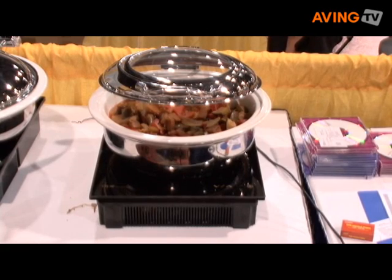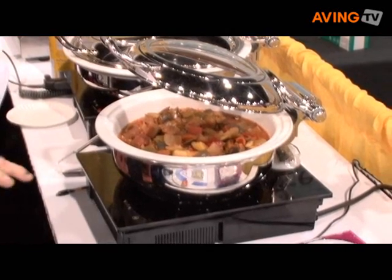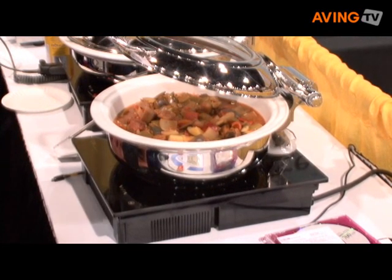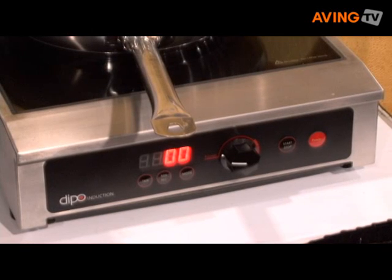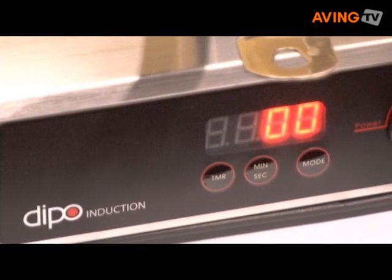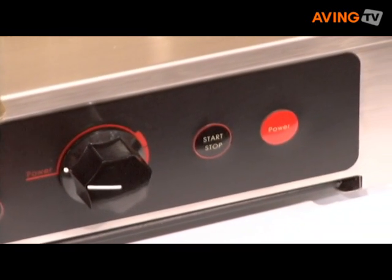With induction, we use less than two amps, and we can put them right into a table or buffet cart. They can cook right on it, do table-side cooking, or buffet-style cooking. The whole idea is that right now everybody is so energy conscious that we have to look at things we can do to help cut down their utility bills — and that's what induction does.